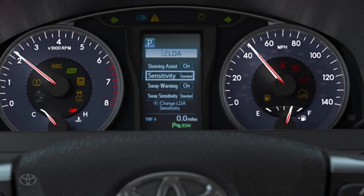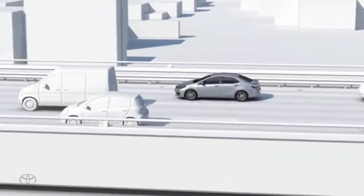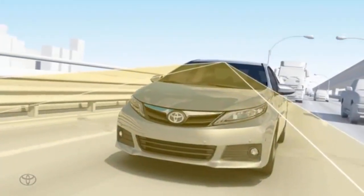Toyota covers the 2024 Corolla Cross with a 3-year/36,000-mile limited warranty and a 5-year/60,000-mile powertrain warranty.